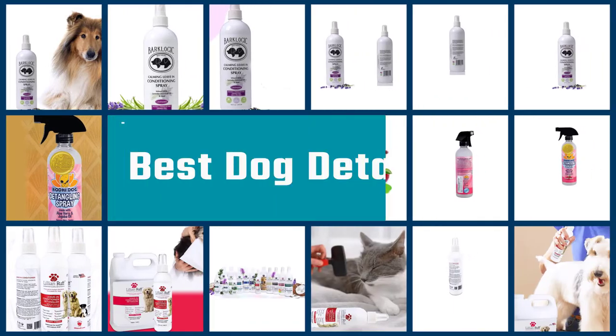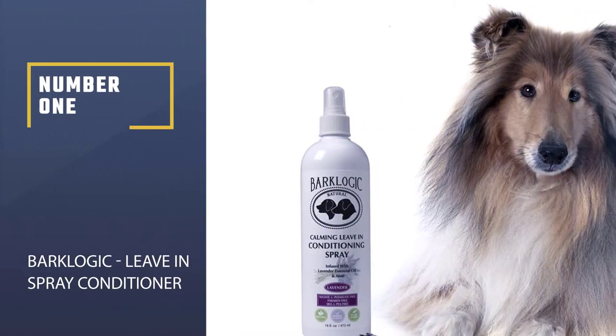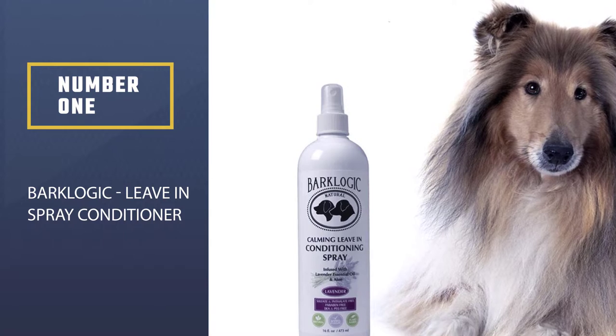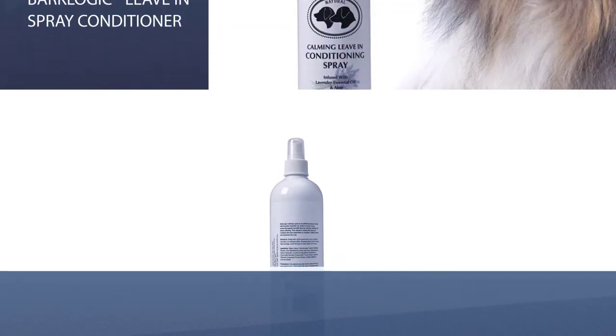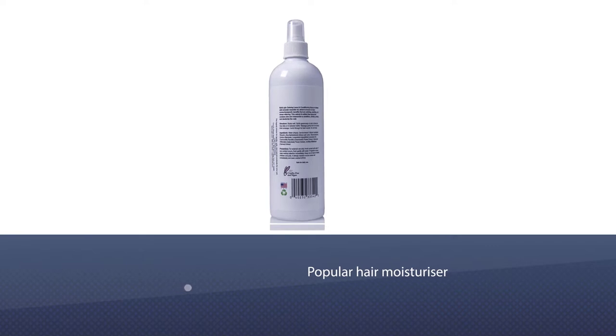Here are the three best dog detanglers, so let's dive into the video. Number one, most popular: Bark Logic leave-in spray conditioner. The Bark Logic leave-in conditioning spray is made in the USA, has natural ingredients, and is also vegan friendly.